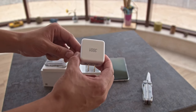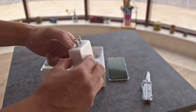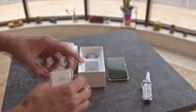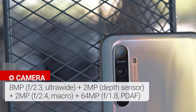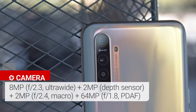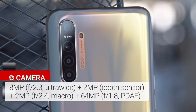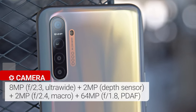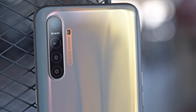The Realme XT has a quad camera arrangement, like the Realme 5 and 5 Pro. There's an 8-megapixel ultrawide camera, a 2-megapixel sensor for portrait mode, another 2-megapixel camera for taking macro shots, and the star of the show — the 64-megapixel main cam with a quad-Bayer filter. The main cam saves photos in 16 megapixels, and to be honest, it isn't such a huge improvement over the 48-megapixel quad-Bayer sensors we've used.